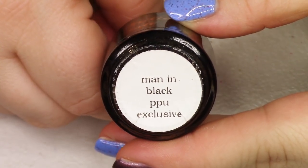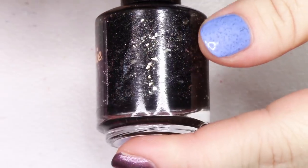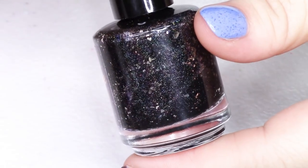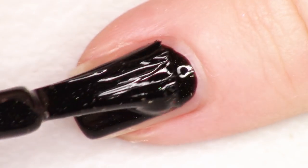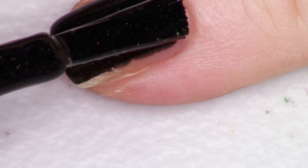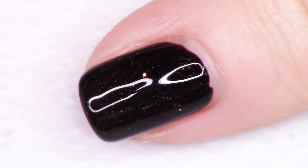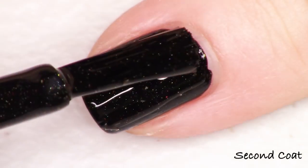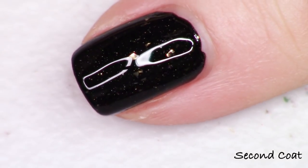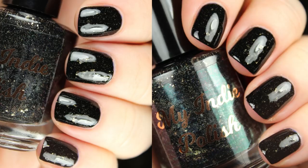Next up we're looking at a polish inspired by Johnny Cash, from the brand My Indie Polish. The polish's name is Man in Black, and the description reads: a black crelly, opaque in two to three coats, with silver flake and a good dose of holographic. I actually got this opaque in just one coat — it's very, very pigmented and the silver flakies are gorgeous, with beautiful holographic throughout. You really don't have to work a lot to get coverage. This polish is listed for $12.50 with no cap.